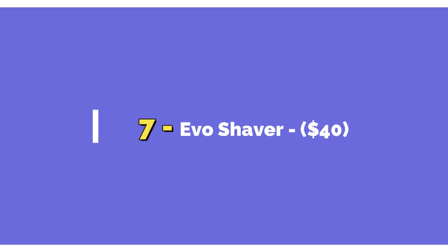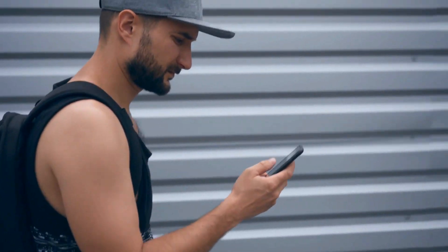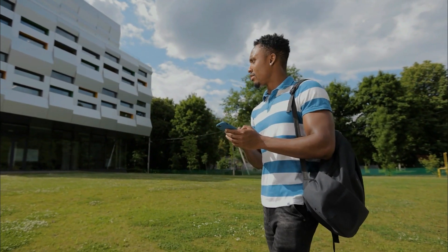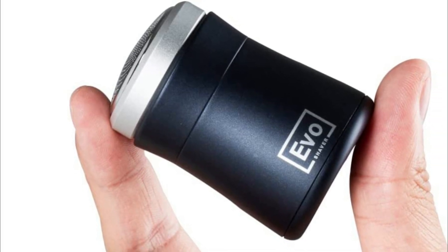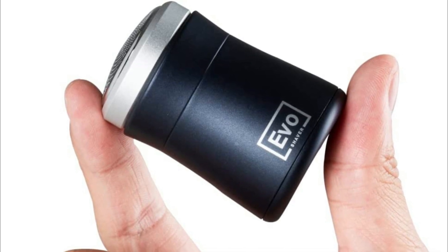Number 7: EVO SHAVER, $40. If your man is someone who is constantly on the move, this gadget is for him. It's quite frustrating not to have a clean face when you have traveled out for an interview, meeting, or any form of engagement. Carrying a trimmer is also inconvenient, not only because of the size, but also because of the hassle of carrying its charger. Fortunately, this trimmer we're talking about solves both of these issues.